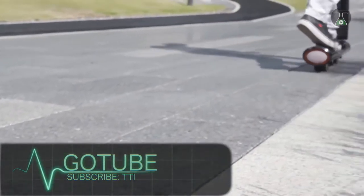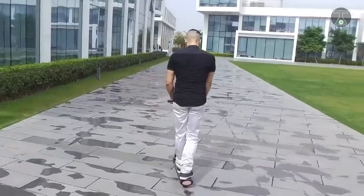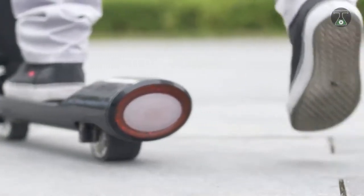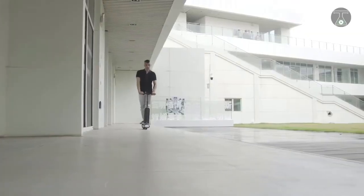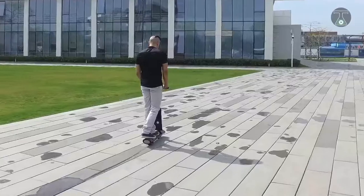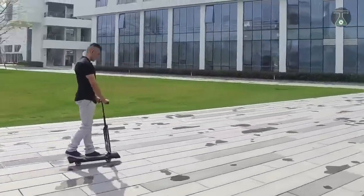The GoTube is a cutting-edge device for personal transport that is currently not even available on the market. We found this interesting device on Kickstarter and since then we have been monitoring it with great interest. It has been described as the world's most portable electric scooter, and we tend to believe that claim.